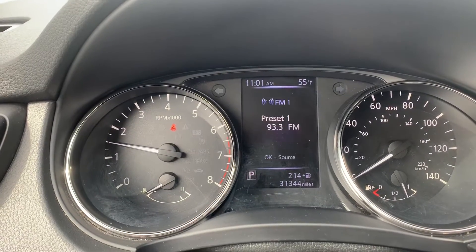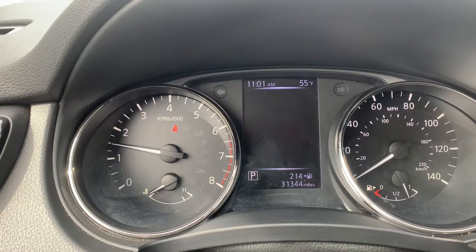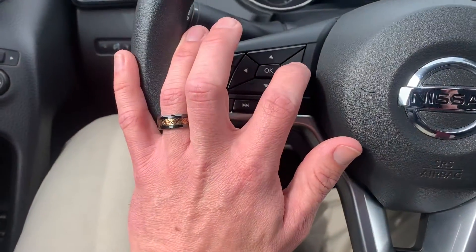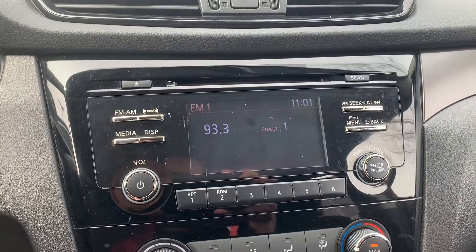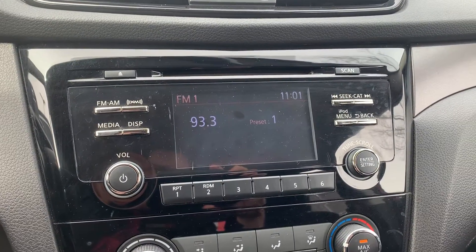There are driver information screens that you can toggle through using the arrows and buttons on the left. The vehicle does have an AM, FM, Sirius XM radio, and CD player.